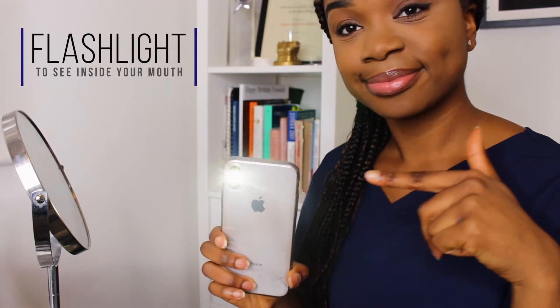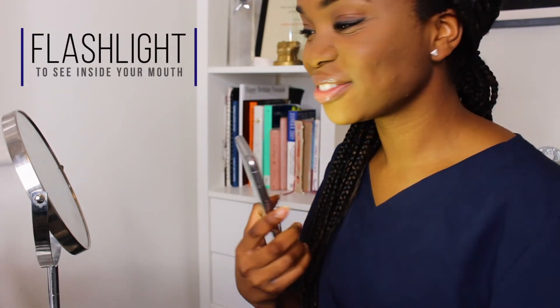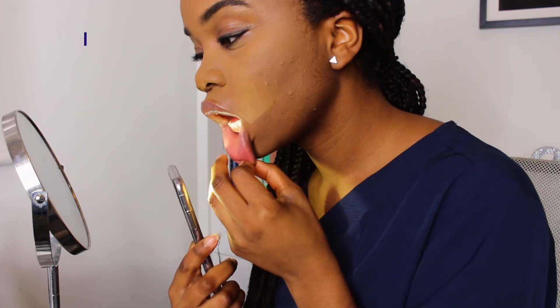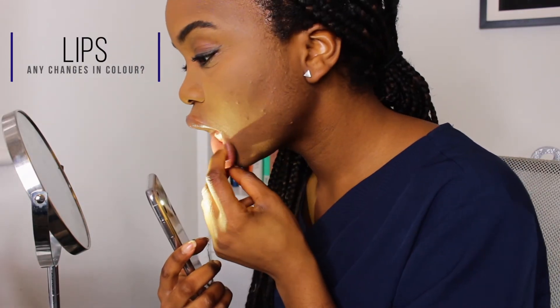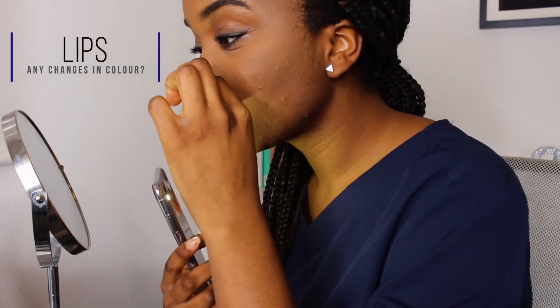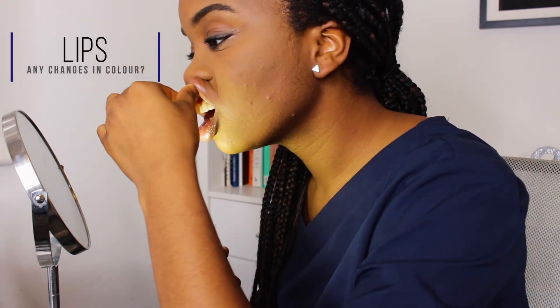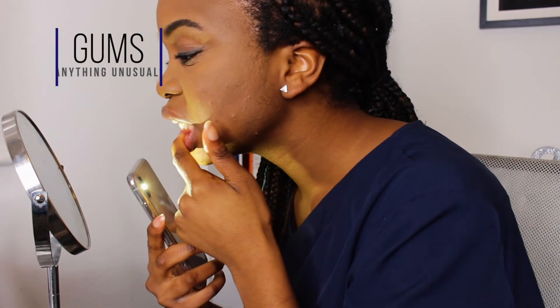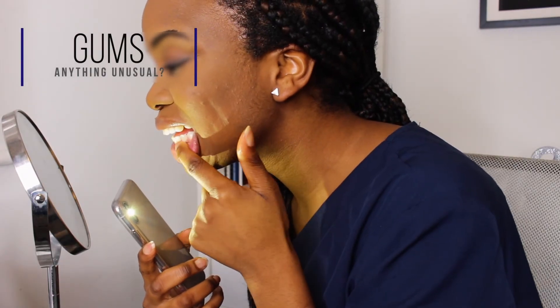Next, grab a flashlight — or use the light on your phone. Make sure to wash your hands, then check your lips. Pull down your lower lip and look inside for any sores or changes in colour. Use your thumb and index finger to feel for any changes in texture, and repeat for the upper lip. Then examine your gums and feel around for anything unusual.